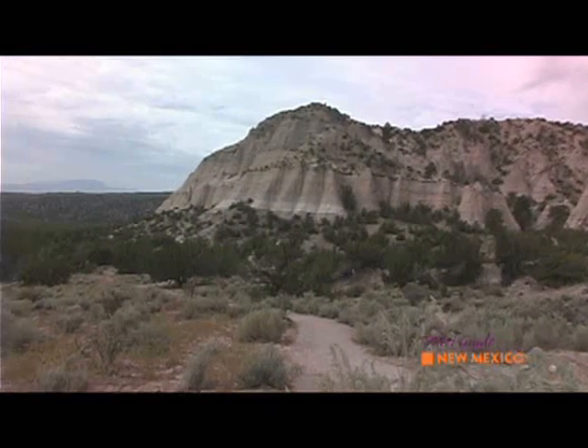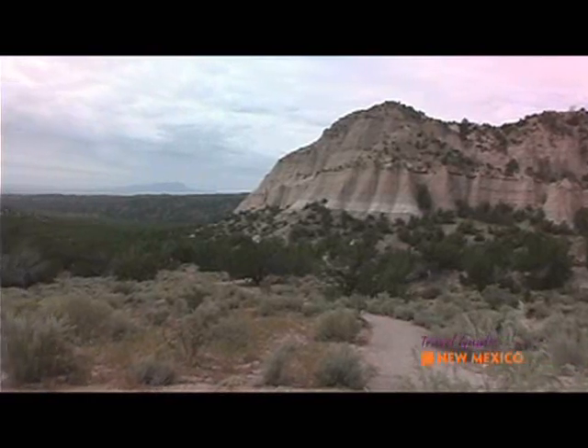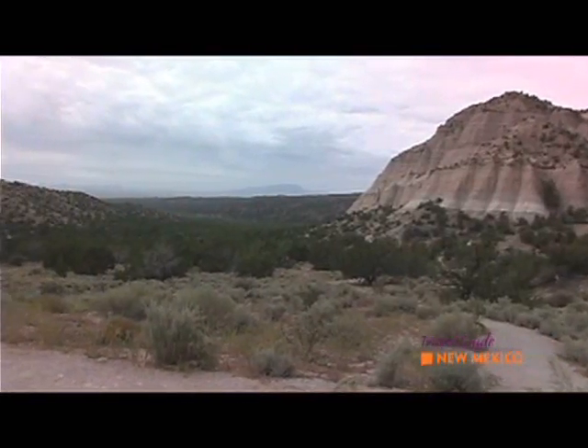And the views from here — well, you're going to see why somebody would want to pick this place to live, even on a cloudy day like today.